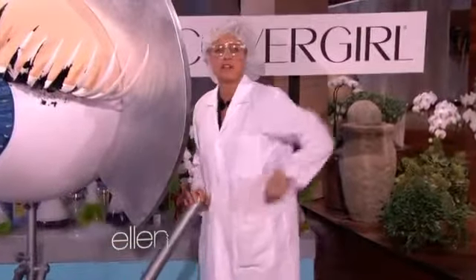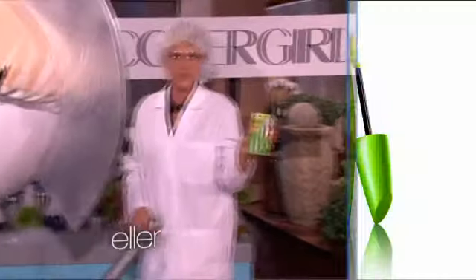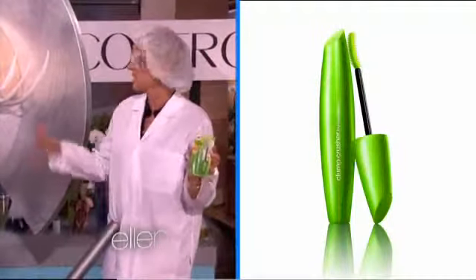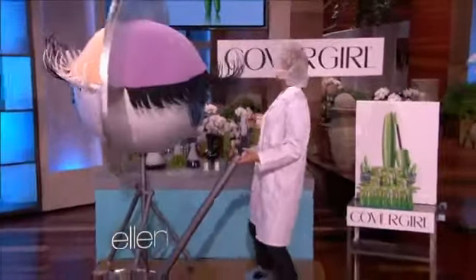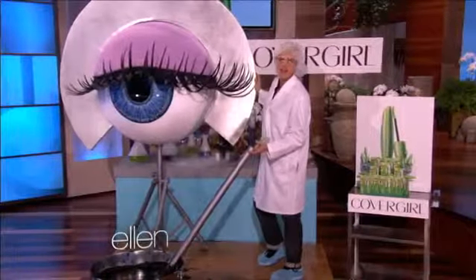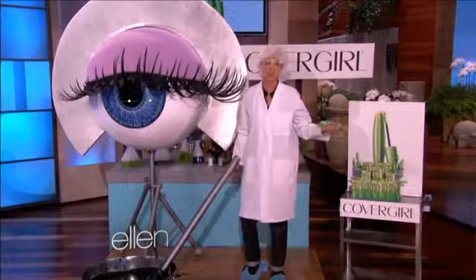And then I discovered CoverGirl Clump Crusher mascara. Look at its innovated curved brush — it lets you load up the volume. So this is what it would look like with those other brands. And this is what your eyes will look like with CoverGirl Clump Crusher mascara. You'll have beautiful clump-free lashes, even after 30 strokes.